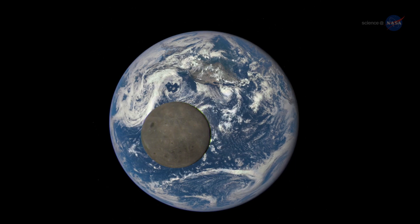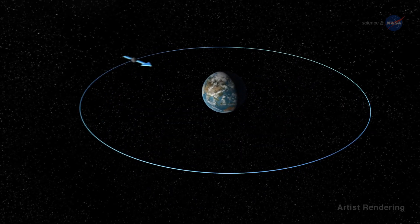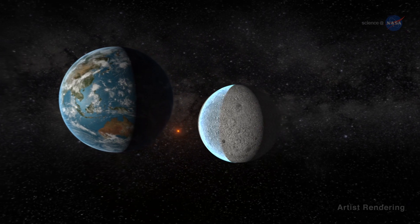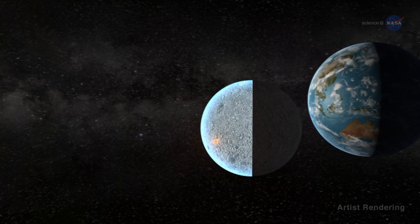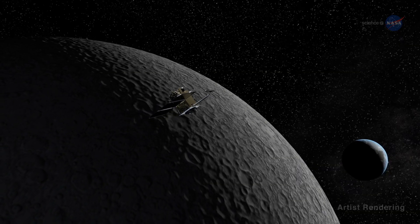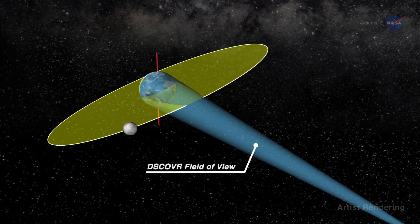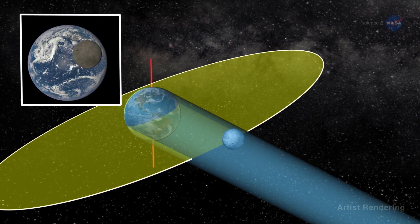The observatory also offers a rare view of the Moon. Because the Moon is tidally locked to Earth, only one side is visible from our planet. The unseen far side was shrouded in mystery until 1959, when the Soviet Luna 3 spacecraft swung around the Moon and photographed it from behind. DSCOVR will observe the far side about twice a year as the observatory periodically crosses the orbital plane of the Moon.